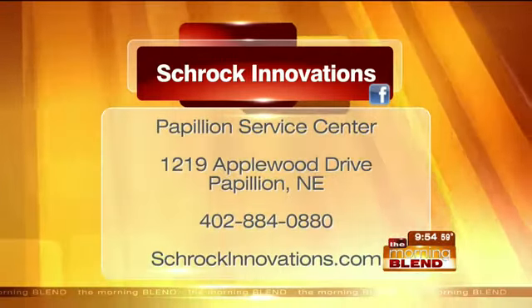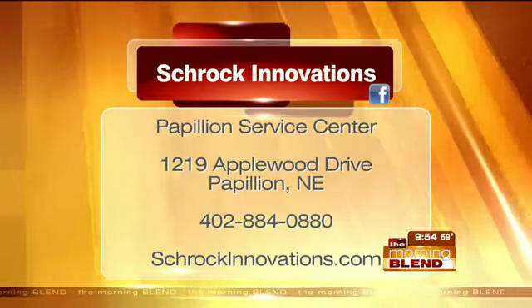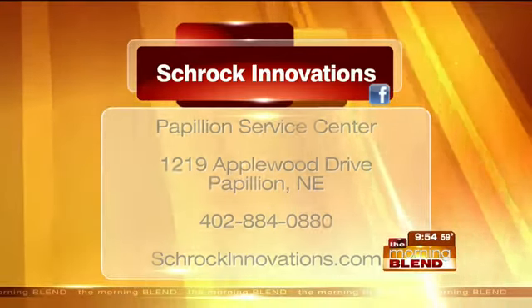That's the thing you've got to be concerned about with those clouds. Schrock Innovations has three area locations — two in the metro, one in Lincoln — at schrockinnovations.com.